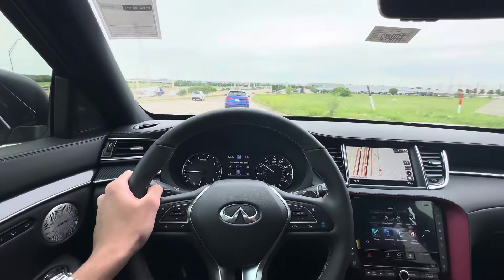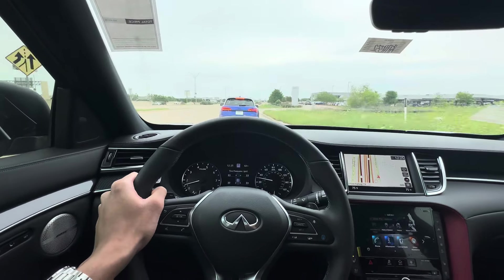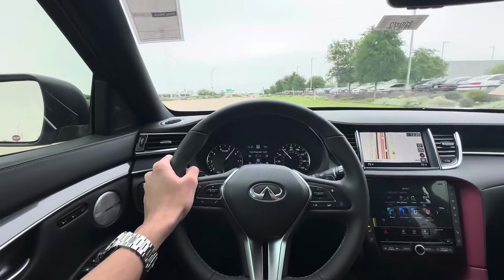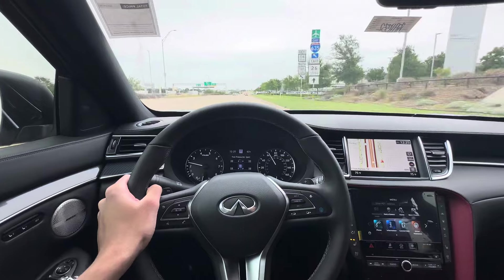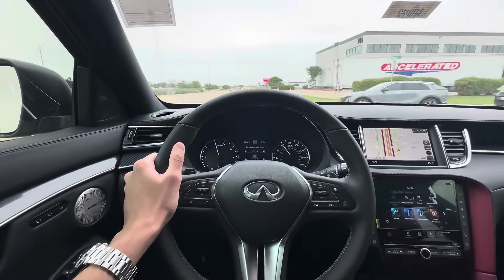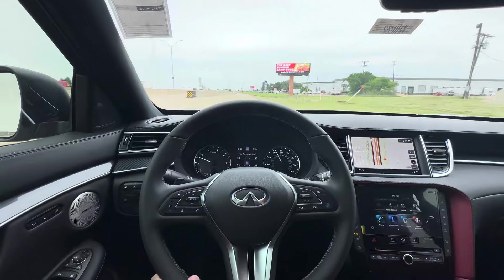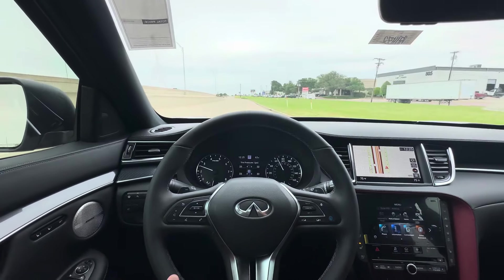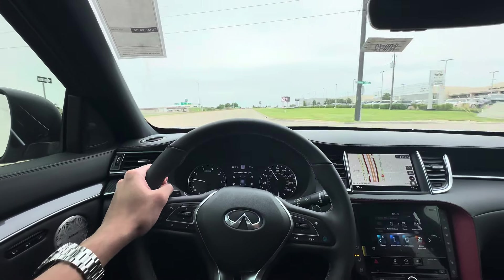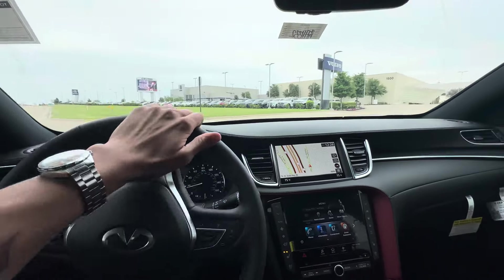And here comes the lag under hard acceleration. That droney, whiny noise is just annoying — I bet it gets old so fast. When the engine just sounds loud, it doesn't sound healthy; CVTs just make engines sound really unhealthy. I hope in the new ones they get rid of the CVT and just put a traditional automatic in there, like how the QX60 went from having a CVT to a ZF9.